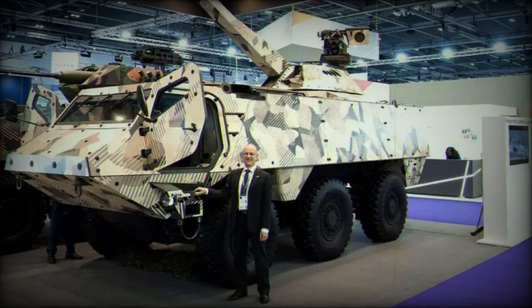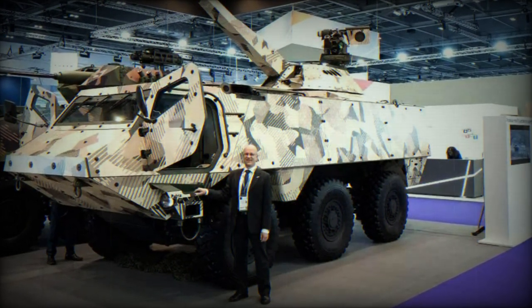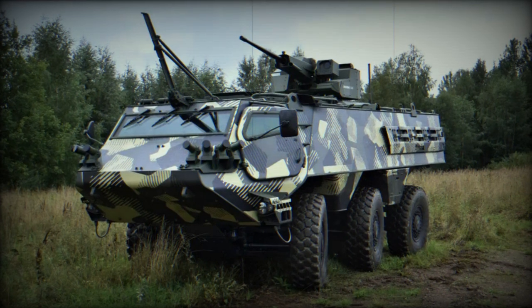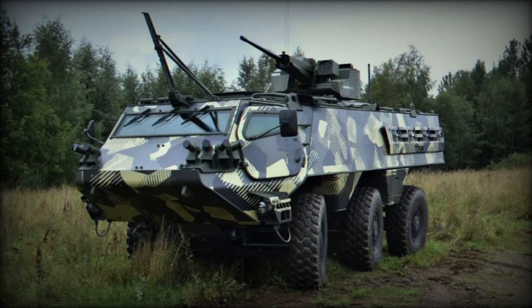The Patria NEMO's lightweight, remote-controlled design allows seamless integration on both land and sea platforms, such as armored vehicles and fast-moving patrol and coastal vessels, offering adaptability for various platforms.